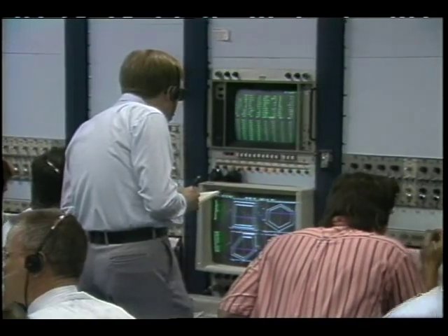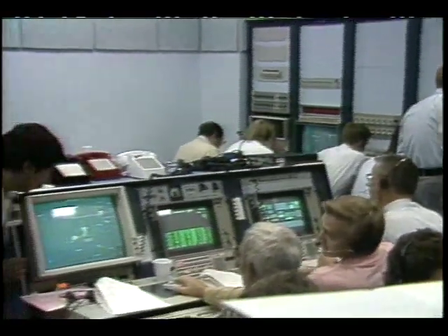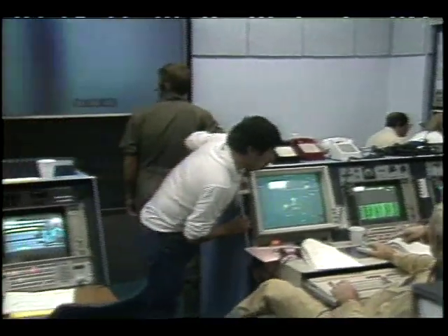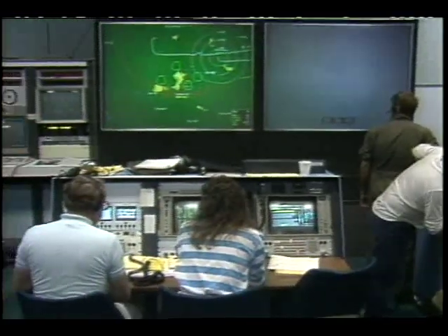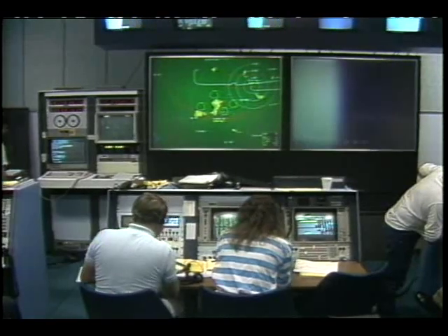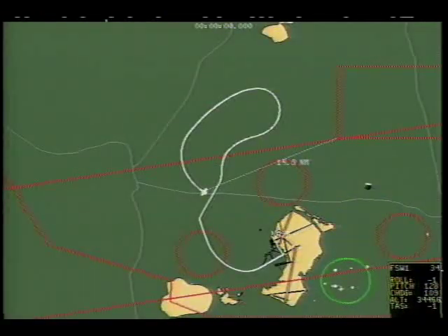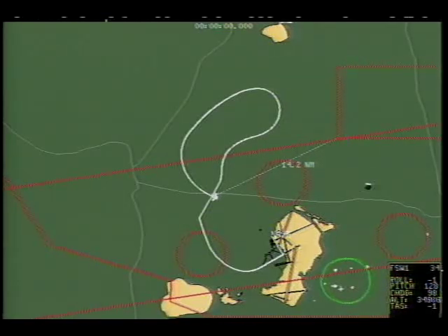These advanced interactive displays allow F-15 team members to view in real-time the airplane's trajectory three miles behind and seven ahead of its present position. At the same time, they can watch the aircraft's ground track with reference to restricted areas and monitor processed parameters critical to the flight. Should any fault or failure occur on board, these displays will flag it immediately.